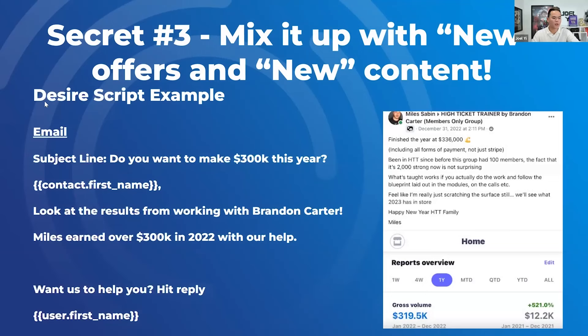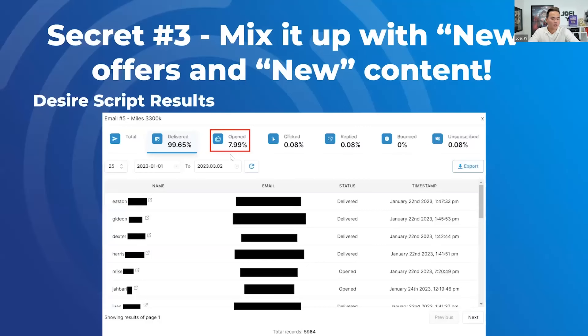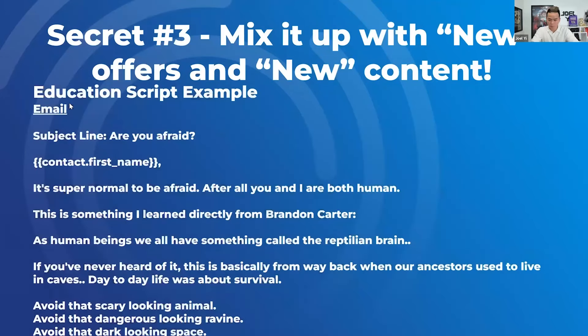Desire script: 'Do you want to make 300K this year?' as the subject line — a bit 'biz oppy,' but the idea is the same. You embed a screenshot of a testimonial from a client: 'Miles earned over 300K with our help — hit reply.' Open rate on 6,000 leads was around 8%. I would argue if we ran 15,000 leads through this, the open rate would probably go up because the 6K list might be older leads — when you add more recent leads, it should go up.